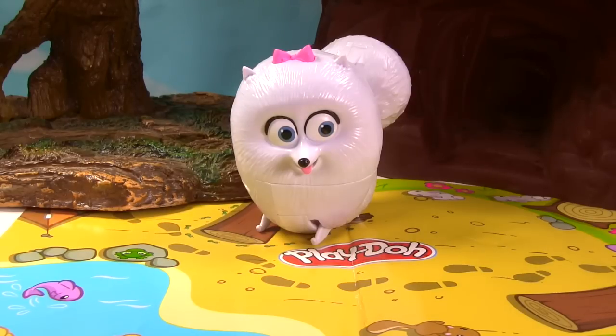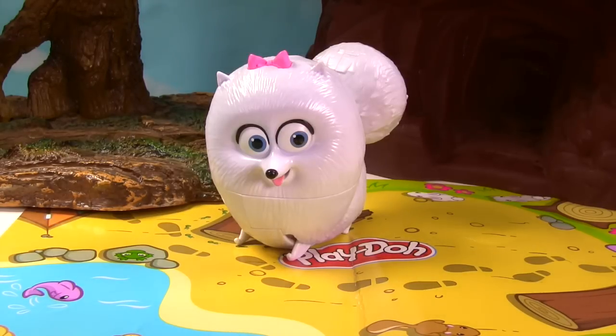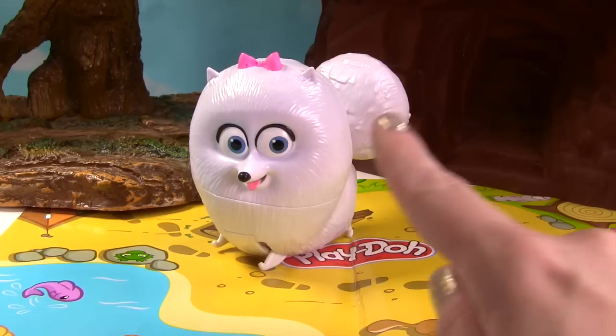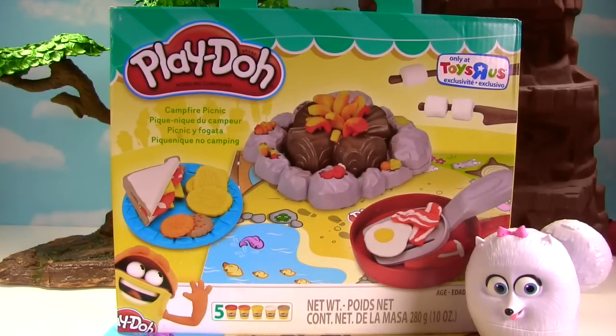I'm so excited about my campfire picnic! Only I don't have a fire or food for a picnic. Miss Hands, can you help me out? Yes I can, Gidget. Whoa, it's the Play-Doh Campfire Picnic playset!